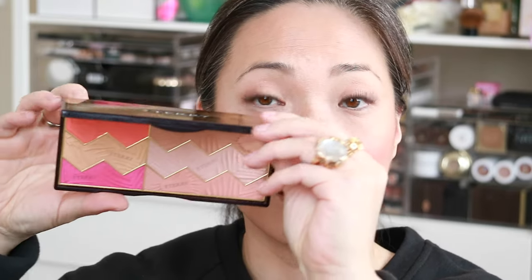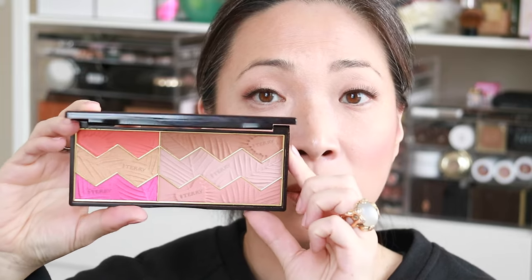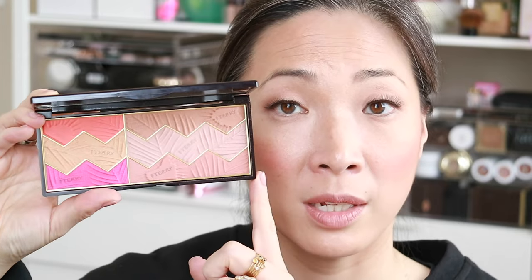So I picked up three things from Beautylish, and the first one is the Sun Designer palette that everyone is sort of talking about. This is a face palette that was introduced last year, and it came in two colors. They re-released, or basically introduced two new colors for the season. And I got it in Tropical Sunset, which has sort of the brighter blush shades. It comes in like a velvet pouch and a really pretty box.